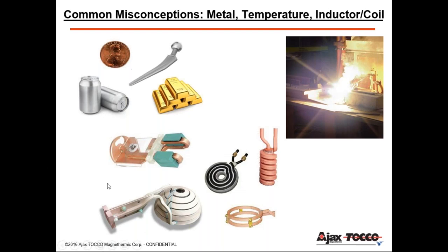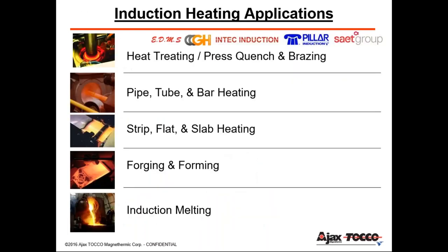Another misconception is that the coil must surround the entire part — that's totally false. You can heat from the inside of a part using an ID-type coil. There's a pancake or flat coil that heats one side, a two-sided coil, and specialty coils for heating bowl or cup-shaped parts. All of these are designed specifically for the part geometry and application.